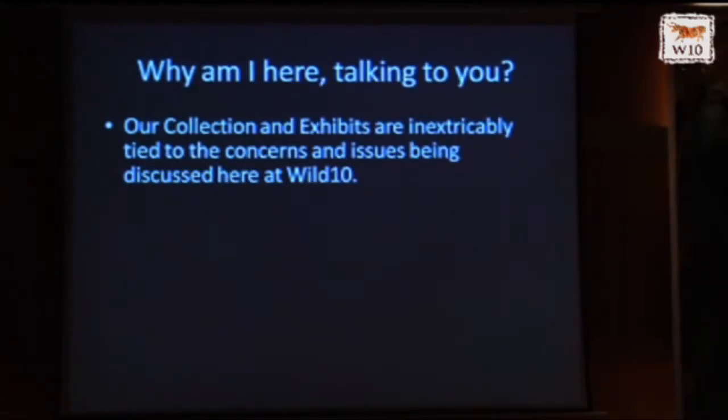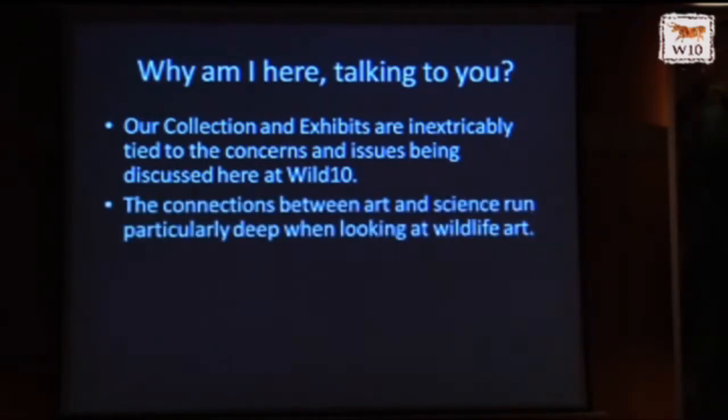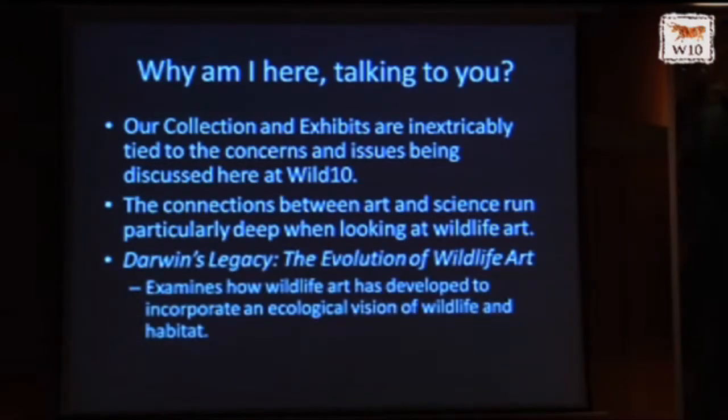So why am I here talking to you? Our collections and exhibits are inextricably tied to the concerns and issues being discussed here at Wild 10. The connections between art and science run particularly deep when looking at wildlife art. I'm going to talk about an exhibit called Darwin's Legacy: The Evolution of Wildlife Art, which examines how wildlife art has developed to incorporate an ecological vision of wildlife and habitat.